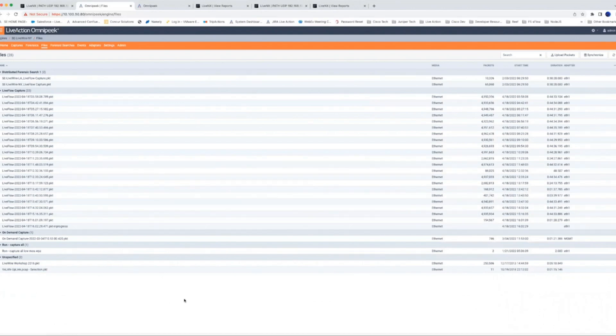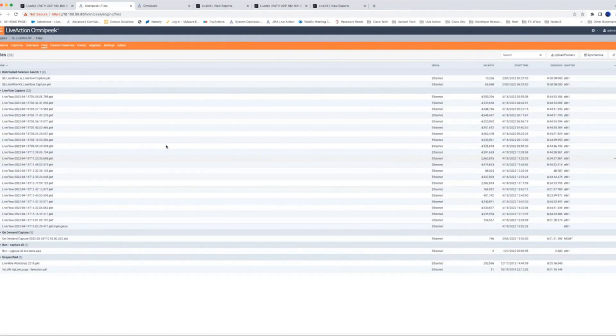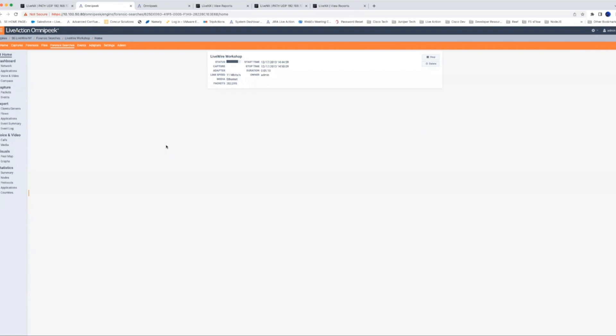One really nice feature about this tool is the ability to upload packet files from anywhere on your network — you don't need Wireshark or a protocol analyzer installed locally. You can browse to one of your engines, upload files, and do the same type of analysis. I've uploaded a workshop file here that has some interesting data. I'm going to run a quick forensic search on this file, call it 'LiveAction Workshop,' leave all analysis on, click Start, and now you're going to see the power of this tool.